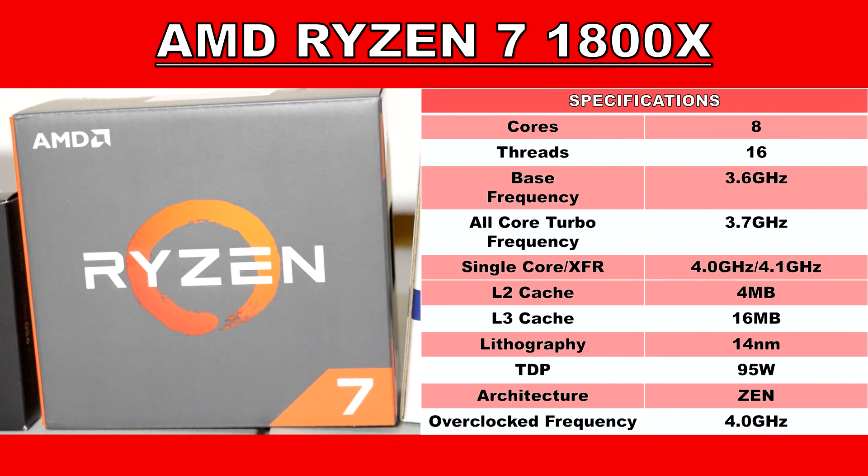Moving on to the CPU from the red team — the Ryzen 7 1800X, based on AMD's latest Zen architecture. The 1800X is an 8-core CPU with simultaneous multi-threading, which is AMD's version of hyper-threading, giving it a total of 16 threads. It has a base frequency of 3.6GHz, an all-core turbo of 3.7GHz, and a single-core boost of 4GHz — or 4.1GHz with XFR. I've overclocked all 8 cores to 4GHz; anything beyond that required obscenely high voltages I wasn't comfortable with. The 1800X has 4MB of L2 cache and a whopping 16MB of L3 cache — much higher than the 6600K.